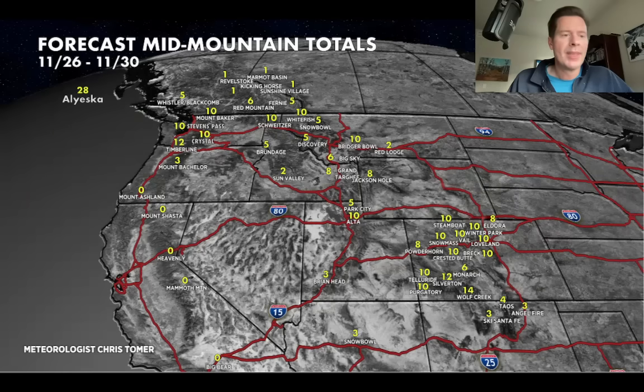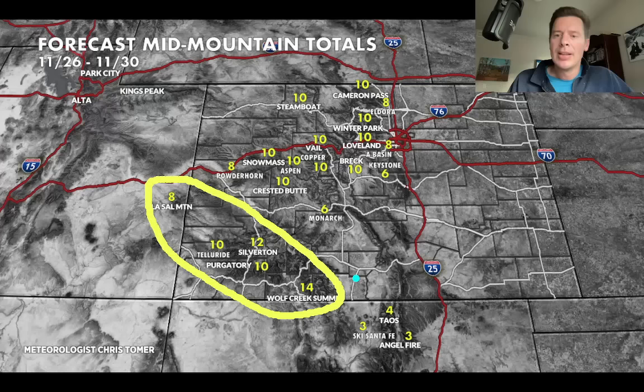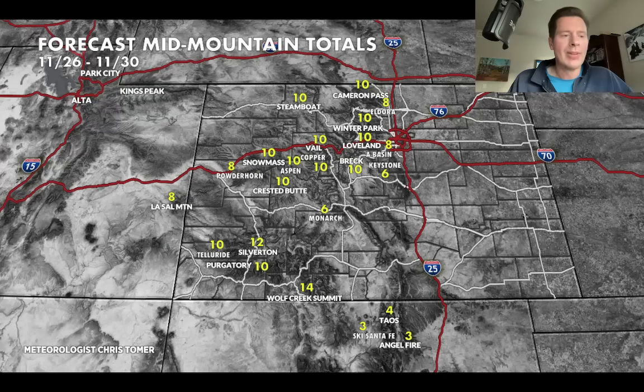Alyeska does very well during this period. Zooming in to Colorado — again, grand totals by November 30 close of business. I've got 10s up here where I think that northwest flow will probably crank out a little bit extra. Six to eight through Keystone, Arapahoe Basin, and Eldora. 10 at Steamboat, 10 Vail, Copper, Aspen, Snowmass, Crested Butte. And then here's your corridor of 6 to 10, 6 to 12, 6 to 14. If you count Wolf Creek, that's probably going to be your high watermark, including a lot of the 14ers in the San Juans — probably 12 to 14 inches down there. Three to four inches with some snow that comes in on November 30, continuing into December 1. So if we actually included December 1 on this, these numbers would be higher through Taos, Ski Santa Fe, and Angel Fire.